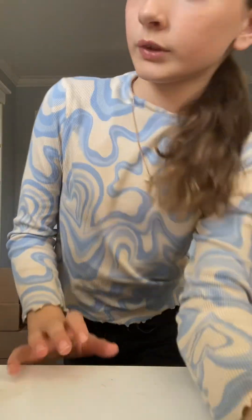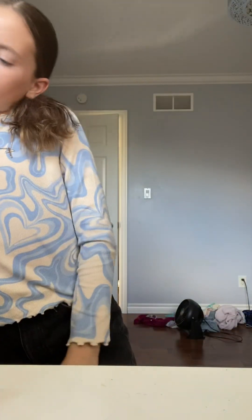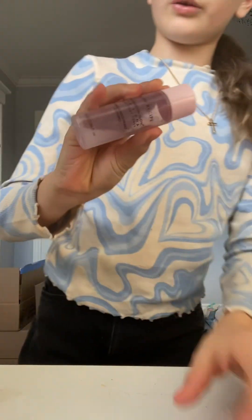Let's get ready with me for the day. I already put my hair up, but I just have to get to my skin. First is toner.